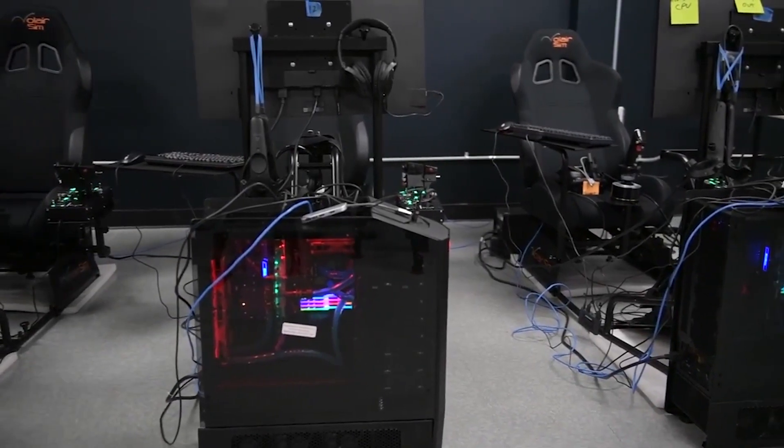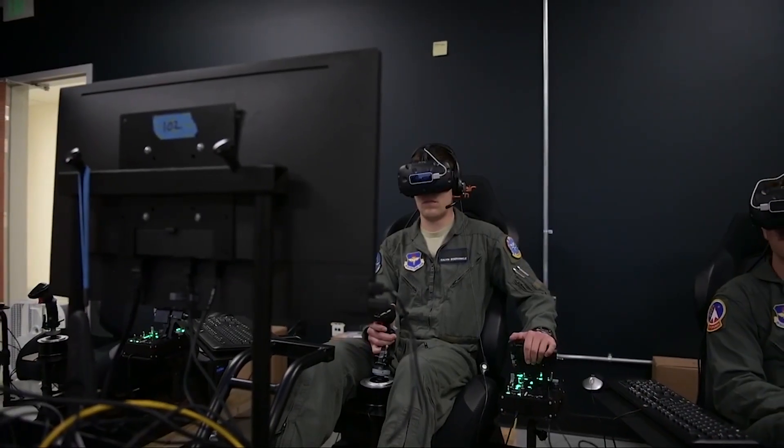Pilot Training Next is the future of U.S. Air Force pilot simulation training.